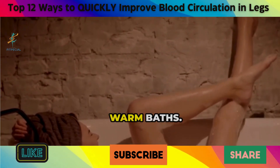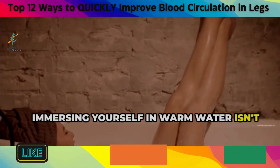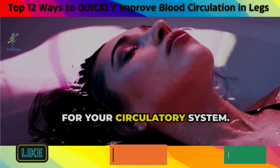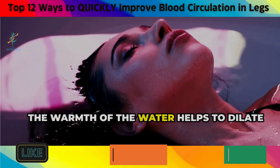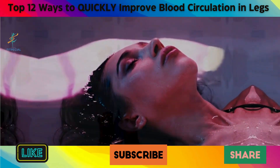11. Warm Baths. Immersing yourself in warm water isn't just relaxing — it's like a mini vacation for your circulatory system. The warmth of the water helps to dilate your blood vessels, allowing blood to flow more easily.